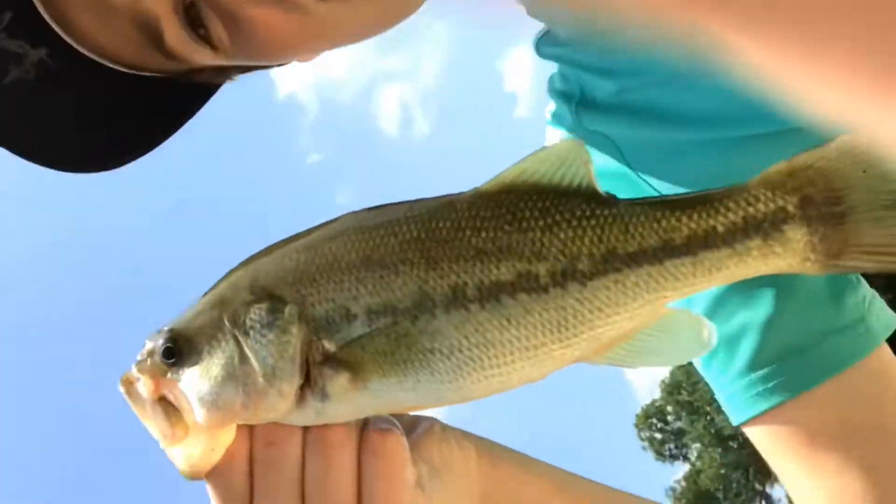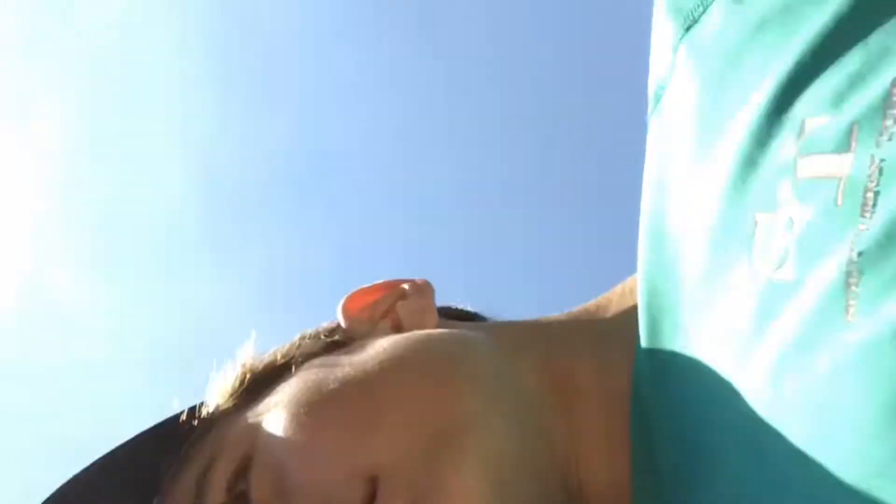Alright guys, so it's the first bass of the day — it's a half pounder on the wacky rig. Sorry, I was covering up my screen. It's a nice little fish on the wacky rig, my spinner. I didn't get it on film sadly, but I'm going to release him back in. Hopefully we'll get a good release on this beauty — beautiful bass.